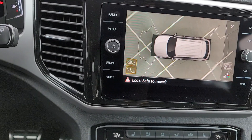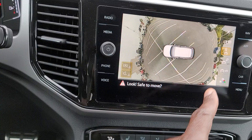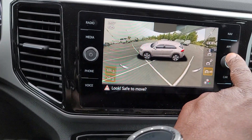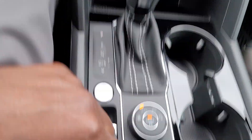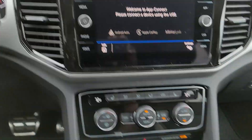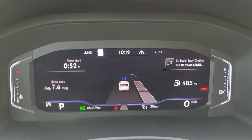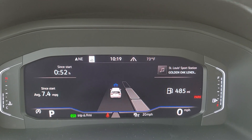Here's a look at the 360 camera — you can actually change how it looks. You can do 3D, overhead, side view, trailer view, and more. Park assist will allow this car to park itself. You just control the gas, gear, and brake; it does the steering.